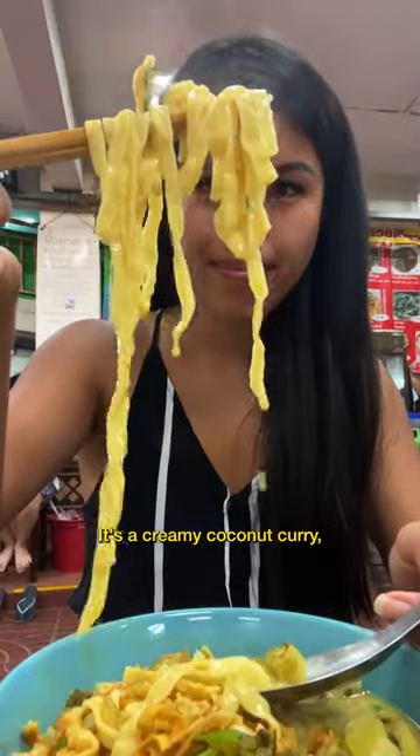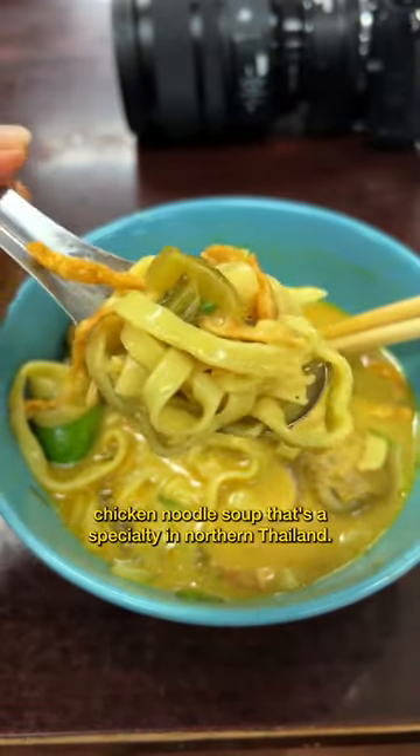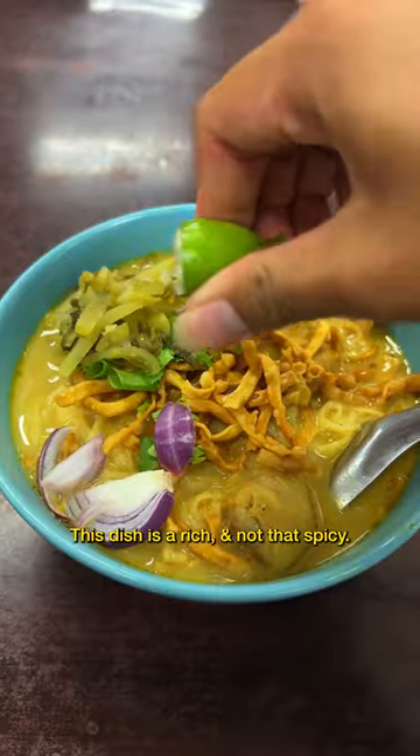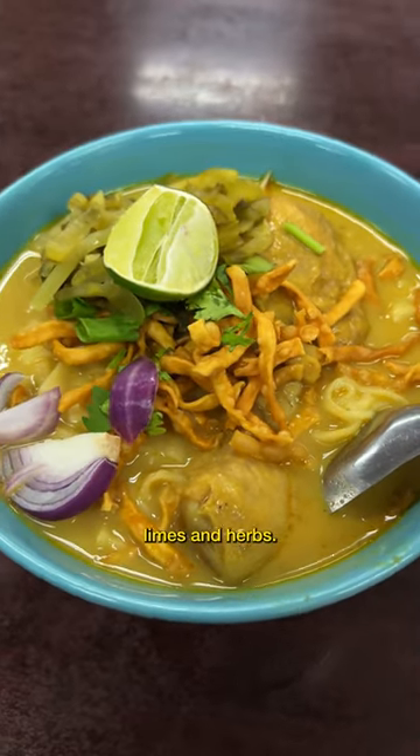Next, I recommend khao soi noodles. It's a creamy coconut curry chicken noodle soup that's a specialty in northern Thailand. This dish is rich, not that spicy, and I love that it's topped with mustard greens, crispy noodles, shallots, limes, and herbs.